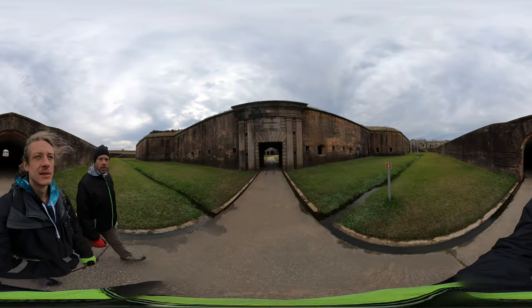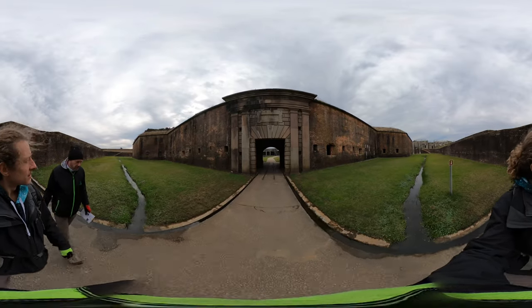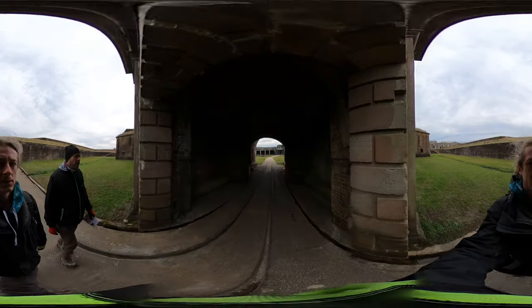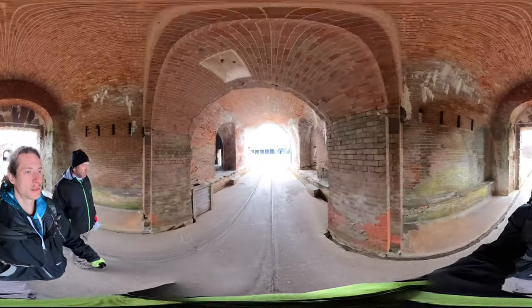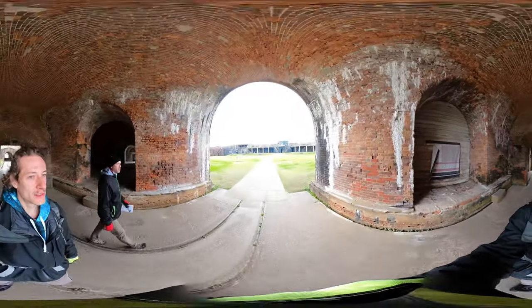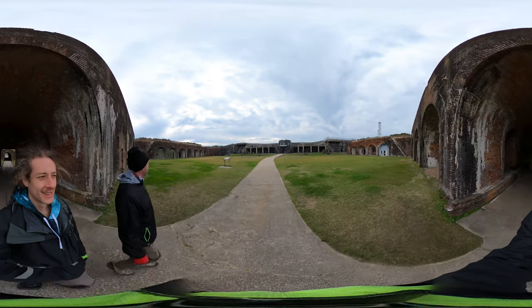This is a star-shaped fort. Originally it was just a fan-shaped fort in the 1812-1813 era — that was before 1812. In the Civil War, they turned it into the star, and there were facts that I thought were really interesting.